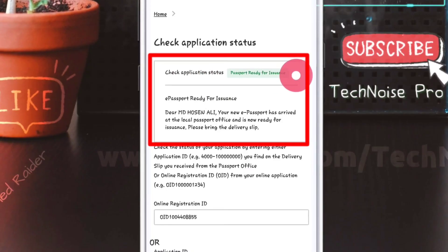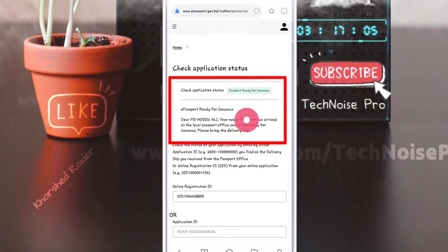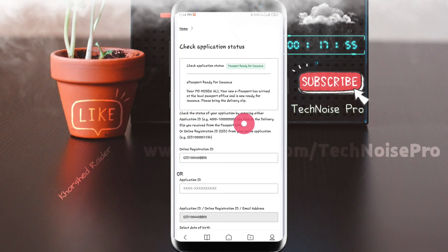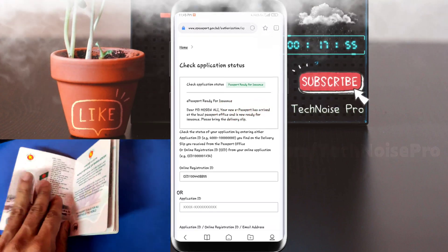E-passport ready for issuance. Your new e-passport has arrived at the local passport office and is now ready for issuance. Please bring the delivery slip. Our passport delivery is ready and our passport is paid.